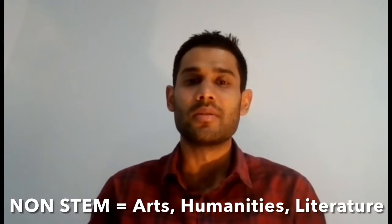Now what does a STEM course mean? STEM stands for Science, Technology, Engineering, and Maths. Any courses that fall under these categories are usually considered STEM courses, whereas non-STEM courses are related to disciplines like Arts, Humanities, and Literature.